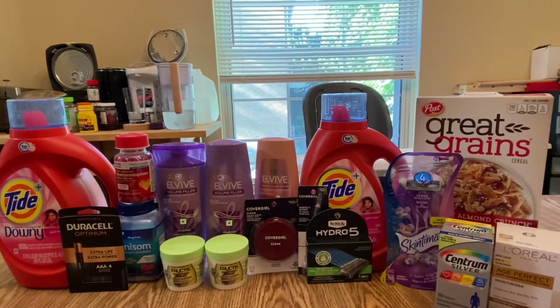Hi guys, welcome back to my channel, and if you're new, welcome! My name is Vanessa, and in today's video I'm going to show you my CVS second haul for the week of June 13 to June 19.